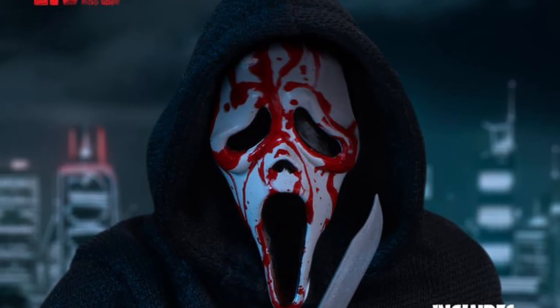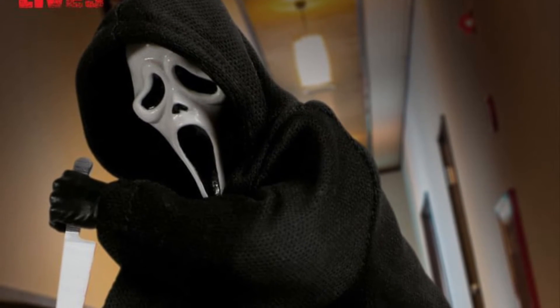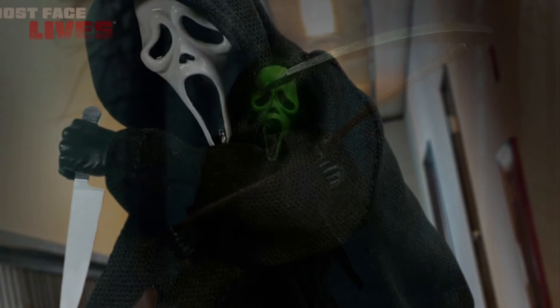It comes with multiple masks: a glow-in-the-dark mask, the battle damage mask, whatever you want to call it. Comes with a lot of accessories. Mezco is very good with the accessories — we can't knock them on that.